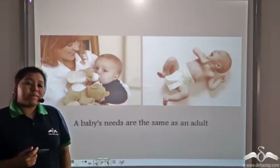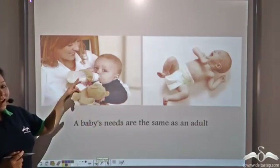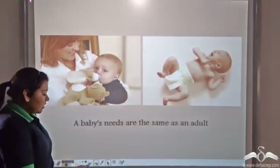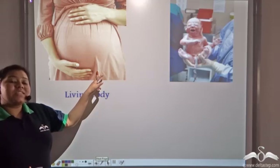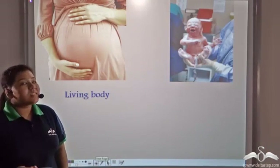A baby's needs are the same as an adult's. It feels hungry and it feels the need to excrete out waste products. So the fetus in the mother's womb is also a living body, and it needs to respire. So from where does it get oxygen?